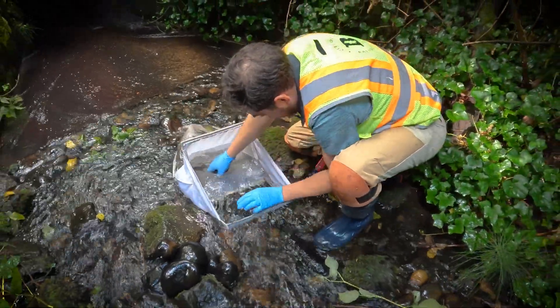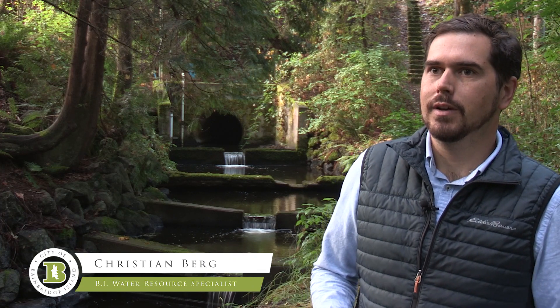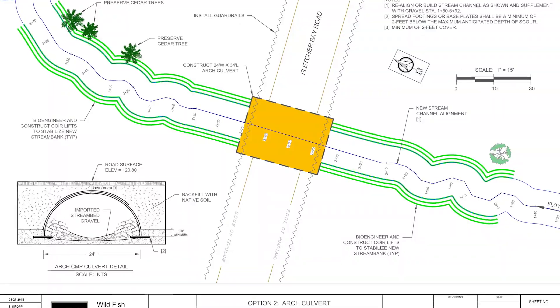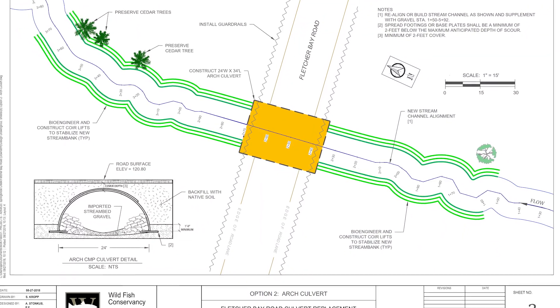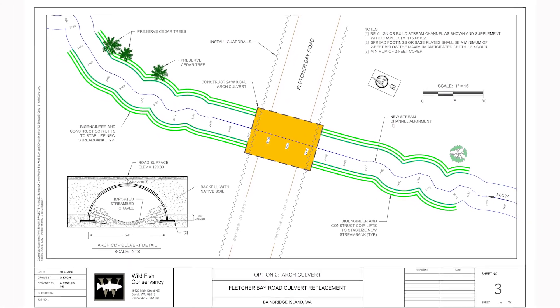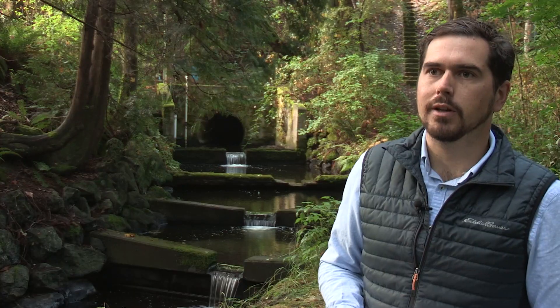The Springbrook Creek Fish Passage Project is a restoration project that will replace this weir system and culvert and upgrade it to a bridge or large spanning culvert that will allow the stream a more natural area to flow, to accumulate sediment and large wood downstream, and allow fish passage upstream of Fletcher Bay Drive.